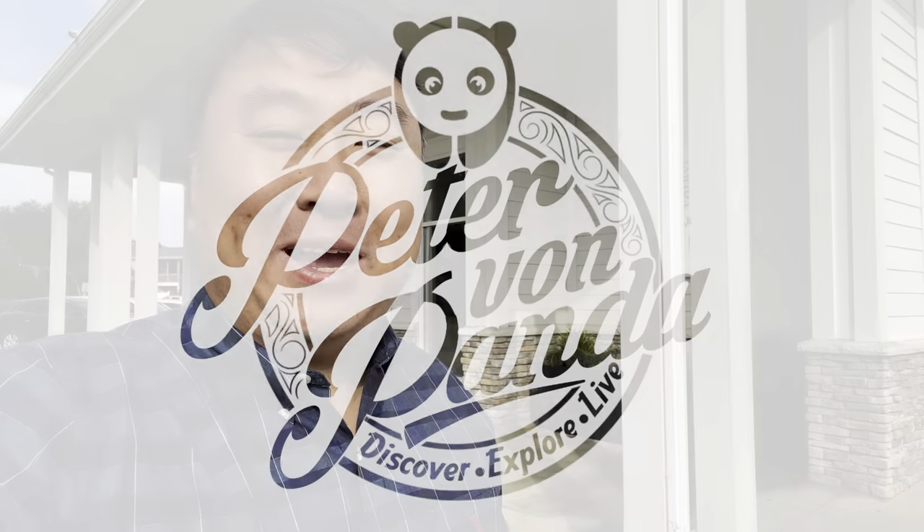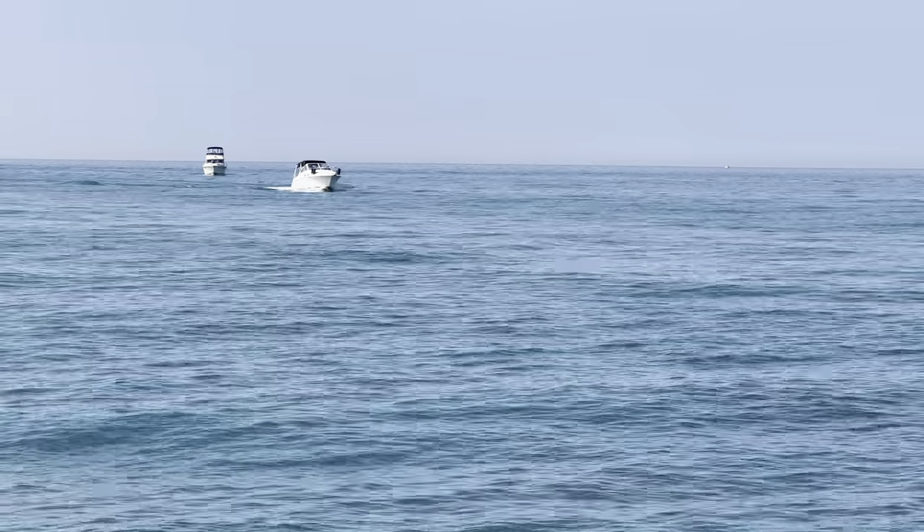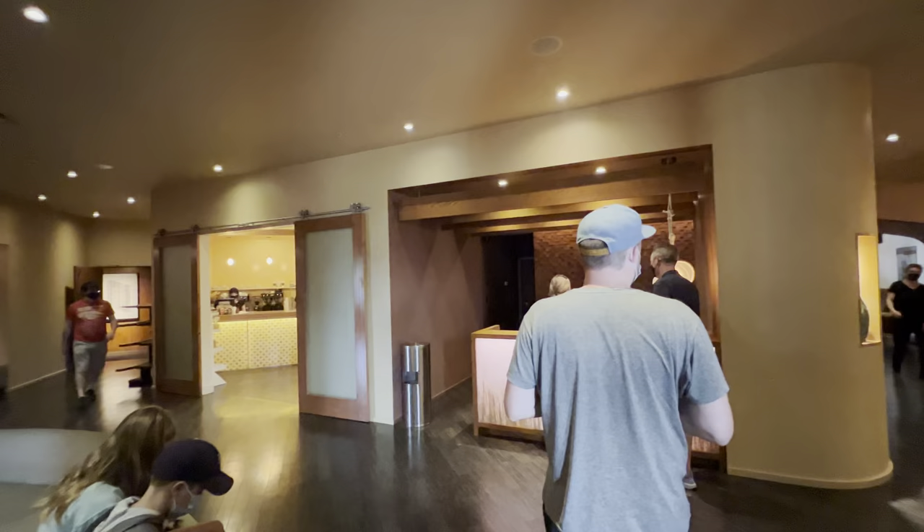Today I'm going to show you the hotel room in the Marina Grand Resort in New Buffalo, Michigan. What's happening Panda Nation? Peter Von Panda here. I am actually in New Buffalo, Michigan, which is a small little beachside town right on the border of Indiana and Michigan, and I'm staying at the Marina Grand Resort. Let me show you what the rooms look like.